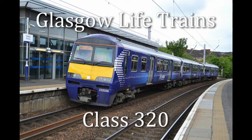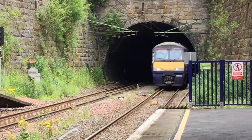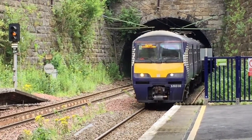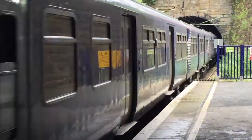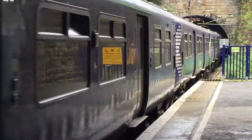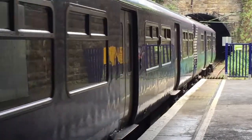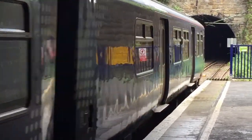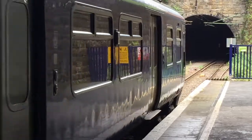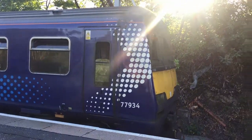The British Rail Class 320 is an alternating current AC electrical multiple unit train found on the Strathclyde rail network in central Scotland, used on the North Clyde line between Balloch and Airdrie via Queen Street. Also the Argyll line between Dalmuir and Mulguy to Motherwell and Larkhall stations via Glasgow Central. They can also be seen on Glasgow Central to Lanark, Glasgow Central to Newton, and Cathcart Circle duties along with the Class 318 and Class 314 trains.